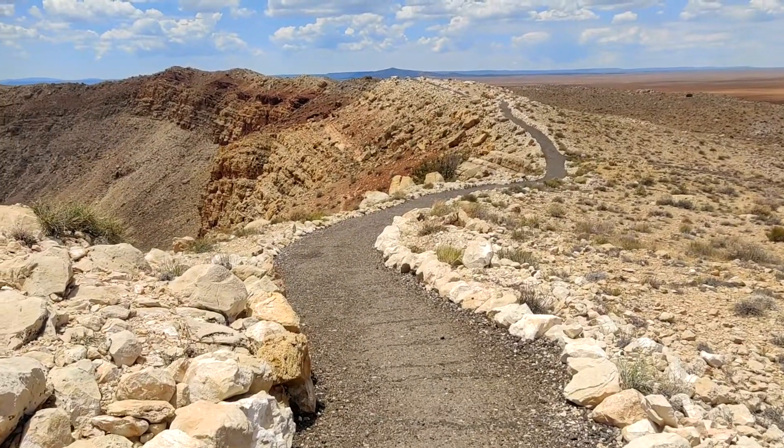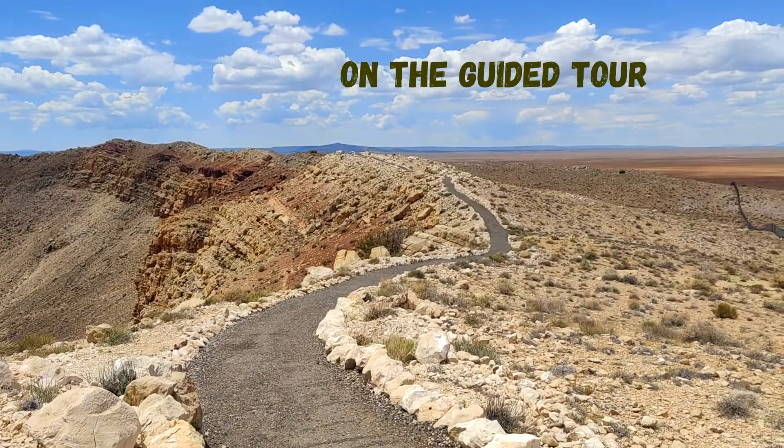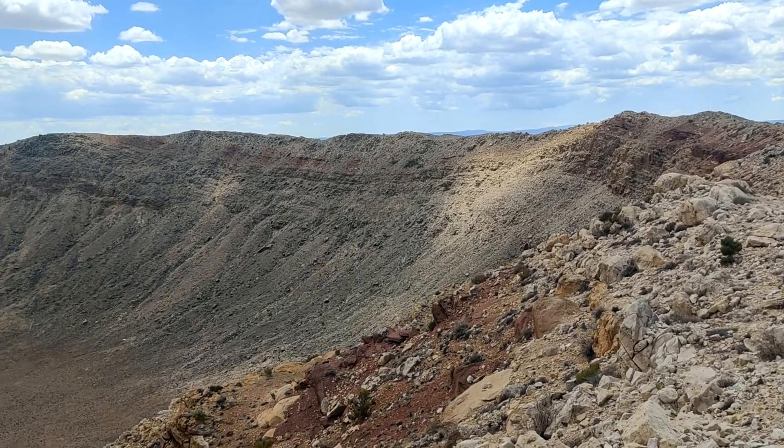Whenever you come here, don't miss this guided tour. It is an easy 30–40 minute hike and will give you a great perspective on how the Earth was forever changed after this impact.